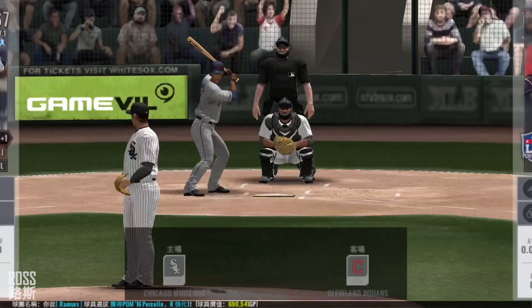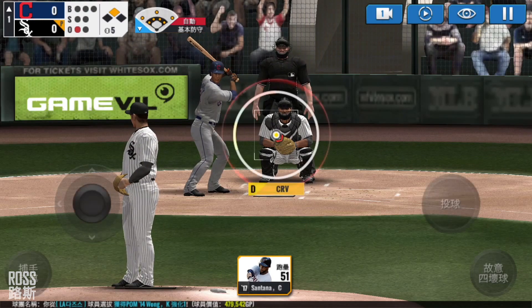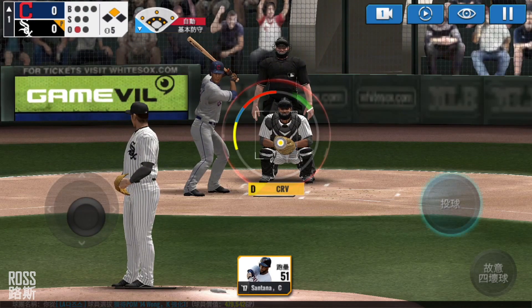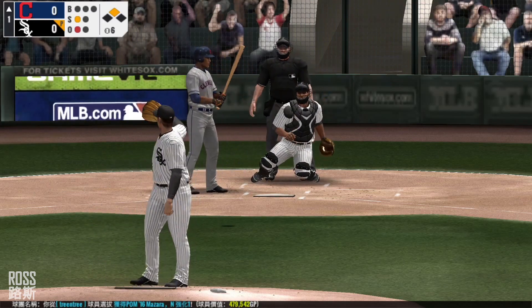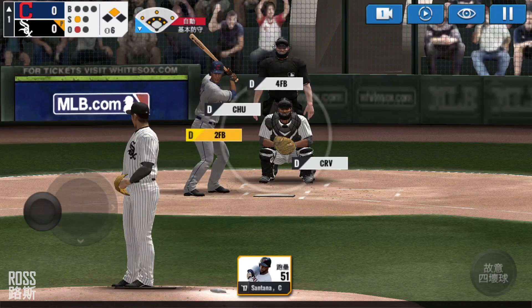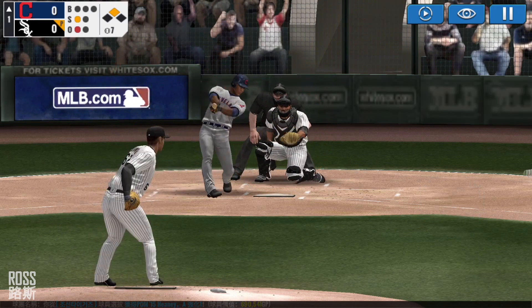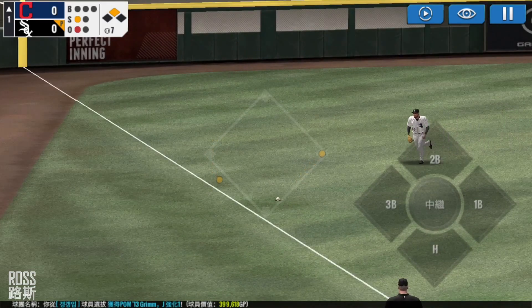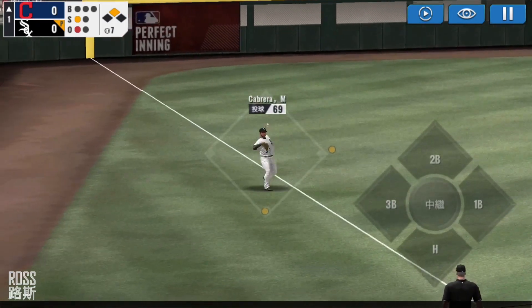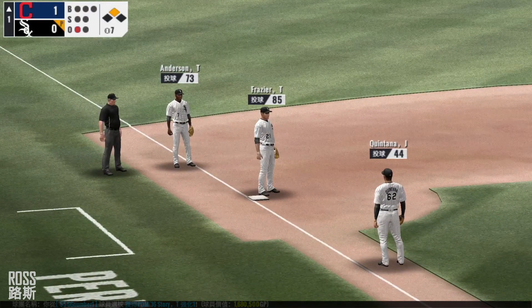He's standing back in the batter's box. Here's the windup and the pitch. Called strike — strike one. He delivers. Just ripped down the line. Throw to third. He cruises into home plate for a run.